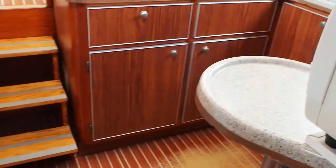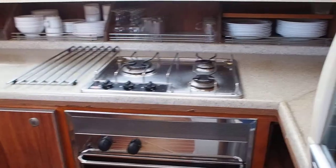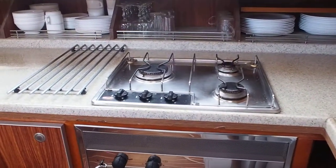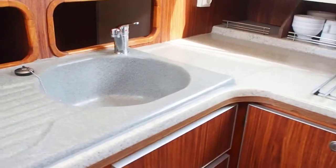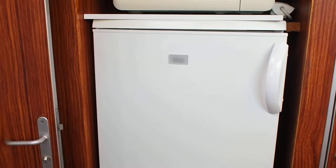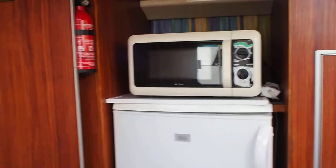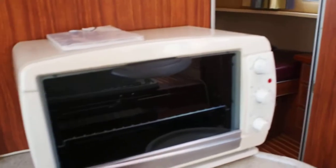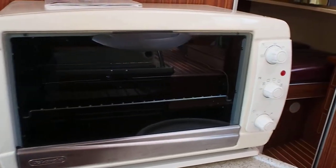Galley area, well equipped with lots of cupboard space, three-burner cooker with oven, sink, fridge with freezer compartment, microwave, and an extra oven here which also doubles up as a grill. Headroom in the galley: 185.